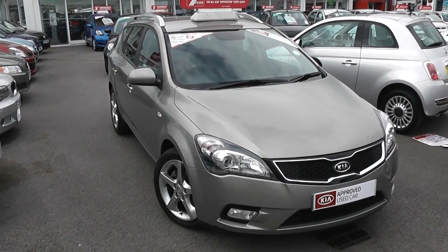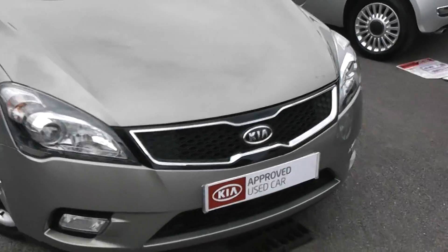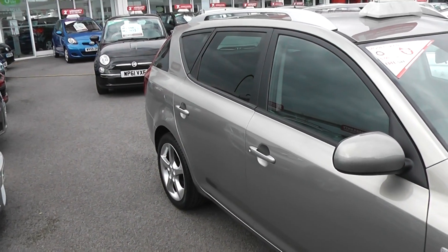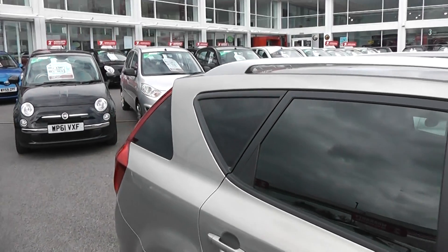As you can see, this car has colour-coded bumpers, front fog lights, and a chrome strip around the front grille. It also has 17-inch alloy wheels, colour-coded wing mirrors, and it's a 5-door with remote central locking. We also have tinted rear windows and silver roof rails.